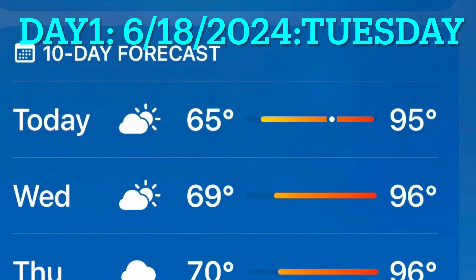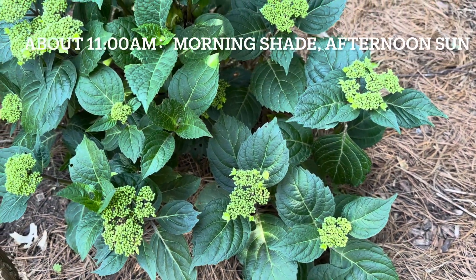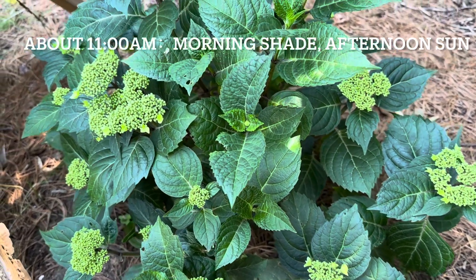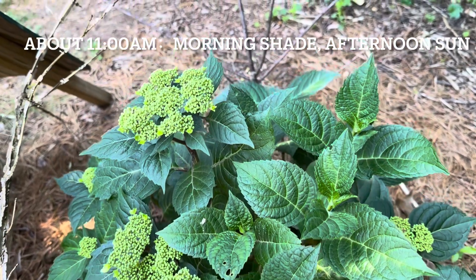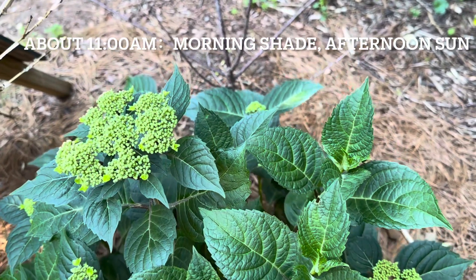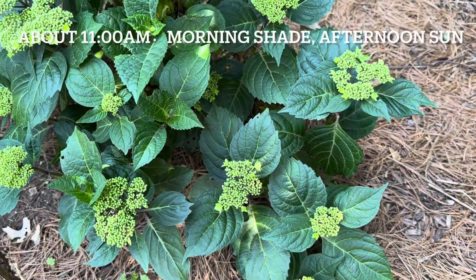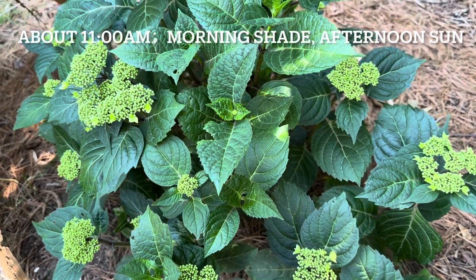Now let's take a look. The first day is Tuesday. The highest temperature is 95 degrees. This is my Pop Star Endless Summer hydrangea. I planted it in morning shade and afternoon sun. This video was taken around 11 AM — it looks very good.